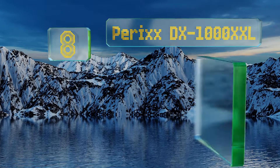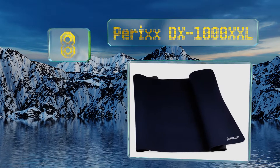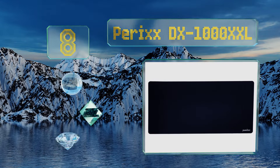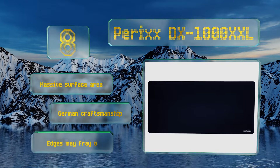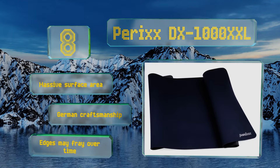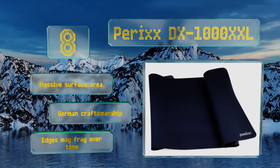Starting off our list at number 8: the Perixx DX1000XXL is a beast. It's one of the largest mouse pads in existence, clocking in at a whopping 35 by 16 inches. While the standard workspace is large enough to handle it, you'll find it offers significant coverage at a reasonable price point. It boasts a massive surface area and German craftsmanship. However, the edges may fray over time.